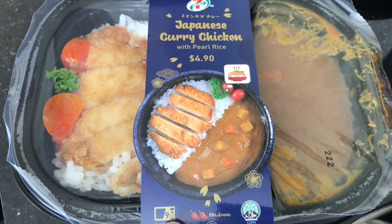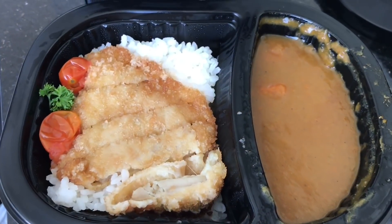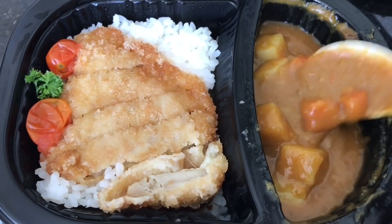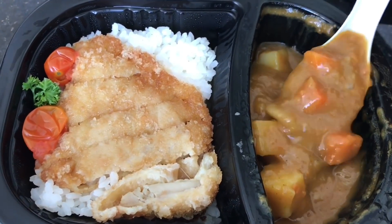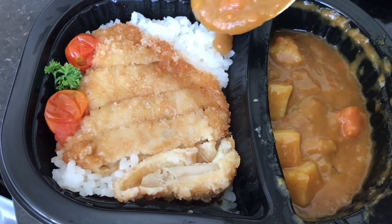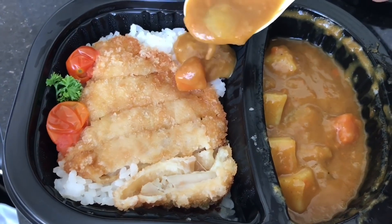That's how the Japanese curry looks — you get quite a few vegetables too. That's the pearl rice, so let's mix it up and eat it.